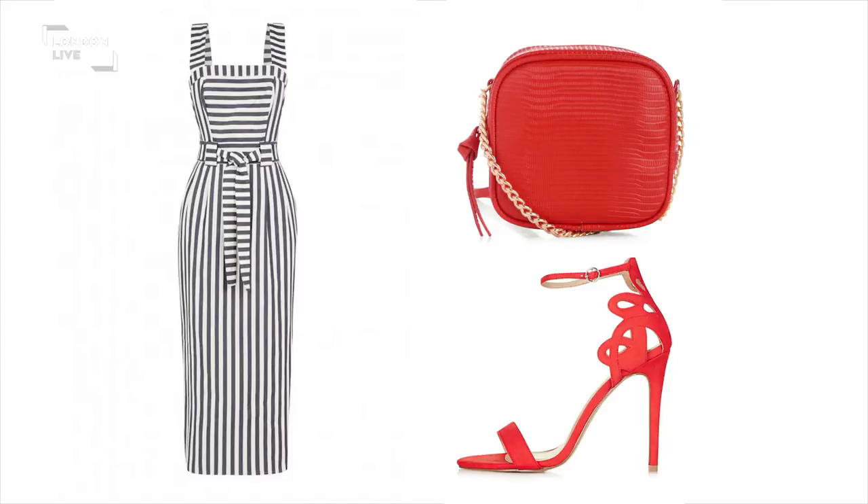It's quite 1950s — that sort of hourglass shape of a woman. It kind of reminds me of the Italian Riviera. So if you're heading there, pack that dress!